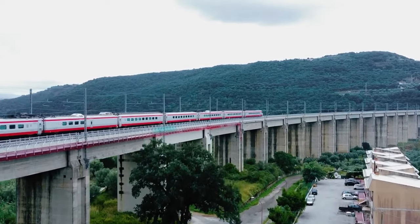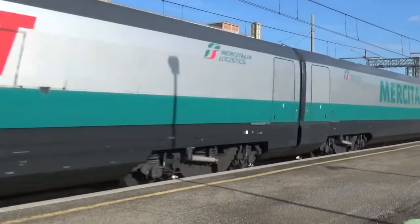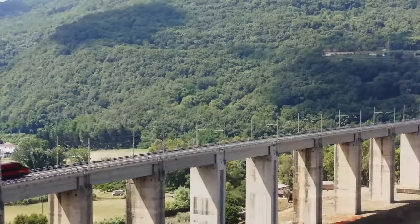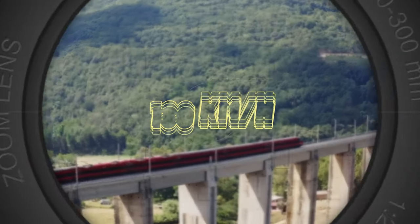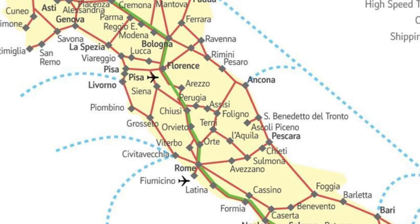In Italy, Mercitalia Quick introduced a high-speed cargo service in 2018, utilizing converted ETR 500 passenger trainsets to transport goods at average speeds of 180 km per hour between Caserta and Bologna, with plans for network expansion throughout Italy.